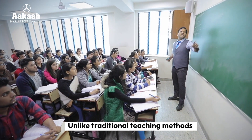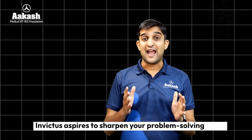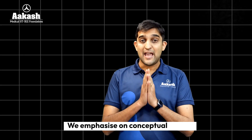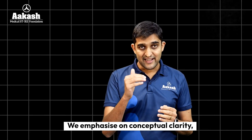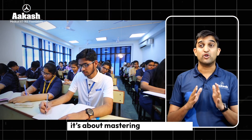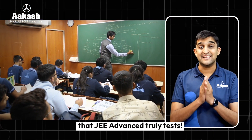Unlike traditional teaching methods that simply aim to complete the syllabus, Invictus aspires to sharpen your problem-solving skills. We emphasize conceptual clarity, helping students break down complex problems step by step. This isn't about broad learning — it's about mastering the core ideas that JEE Advanced truly tests.